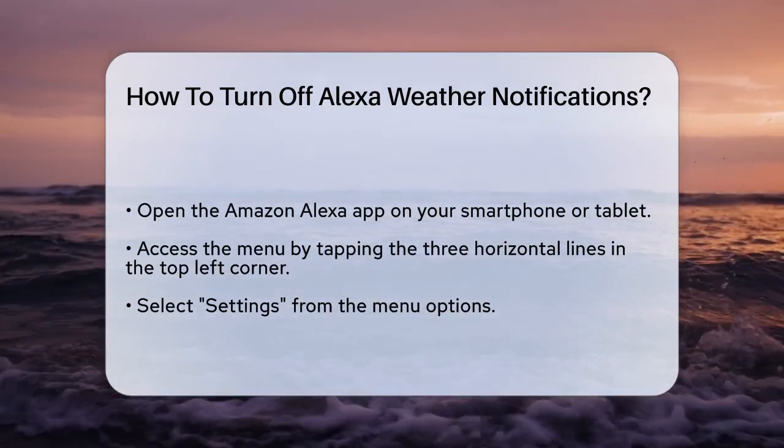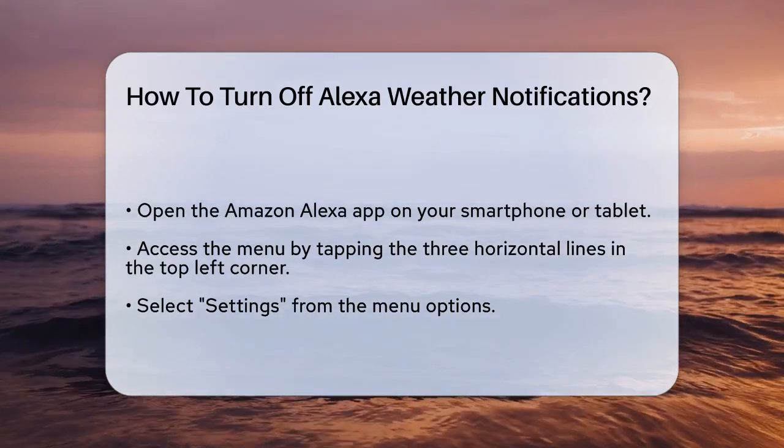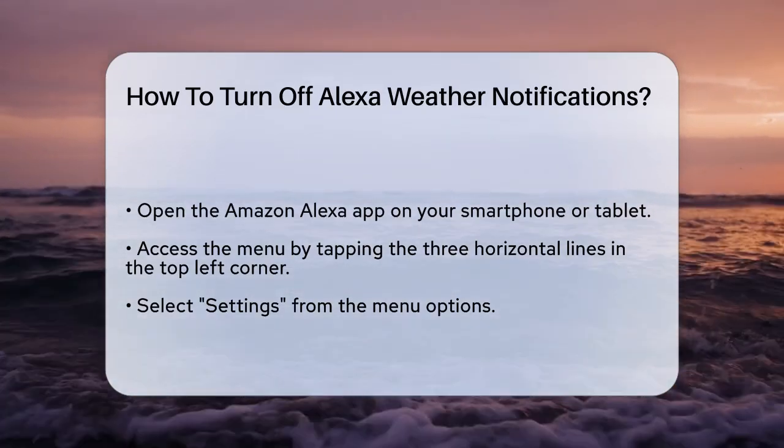First, you need to open the Amazon Alexa app on your smartphone or tablet. This app is where you manage all your Alexa settings, including notifications.